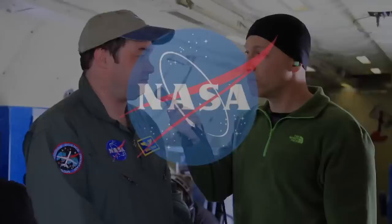To learn more about NASA's Operation IceBridge and the P-3B on which it flies, visit us on the web.